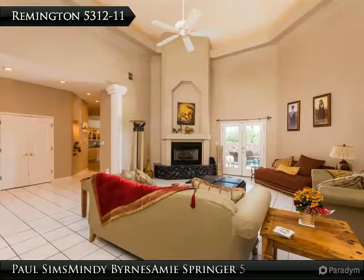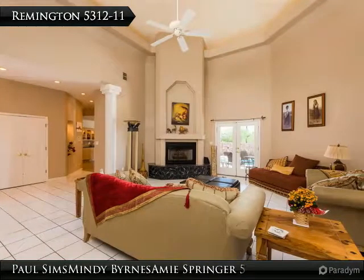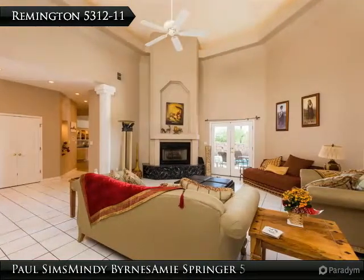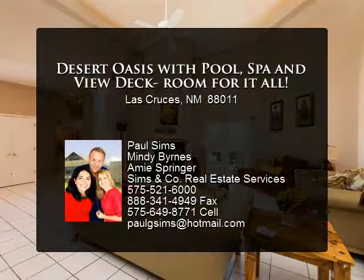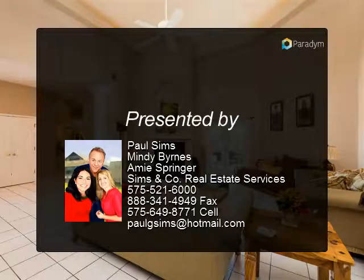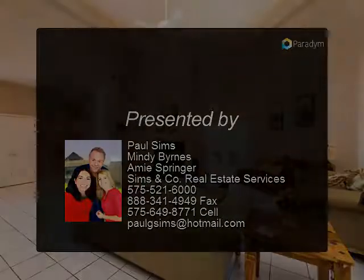Kitchen has stainless steel appliances, granite countertops, and views of the rear yard and pool area. Full size in-ground pool with attached spa, expansive professionally landscaped rear yard, and side access three-car garage.